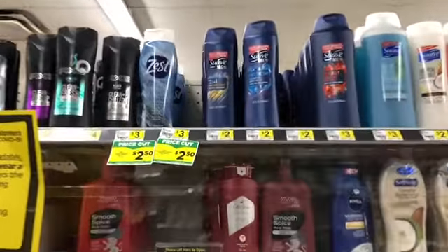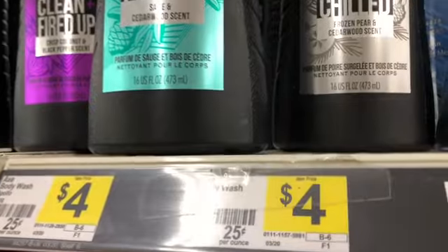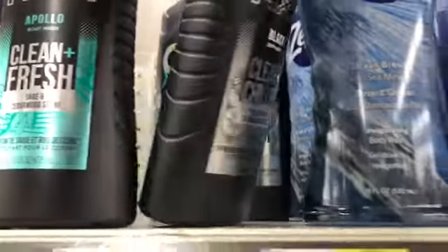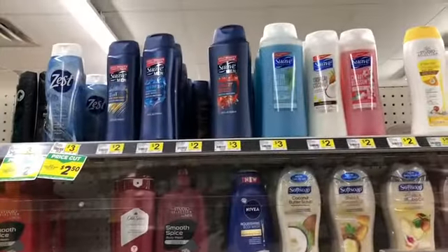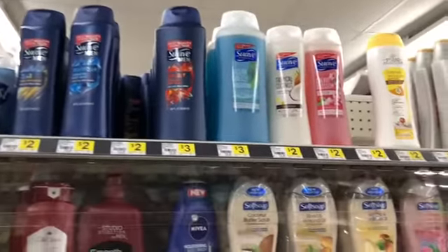I want to start with the Axe body wash. The Axe body wash is four dollars — I'm going to pick up this Black Clean and Chilled — and then we have a one dollar coupon from our inserts making it cost three dollars. While I'm over here with the body wash, I'm going to look at getting the Suave.